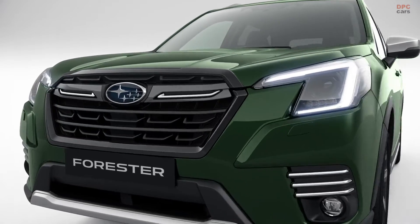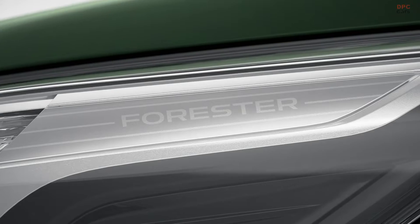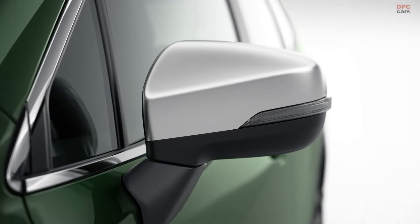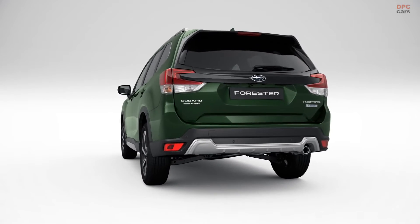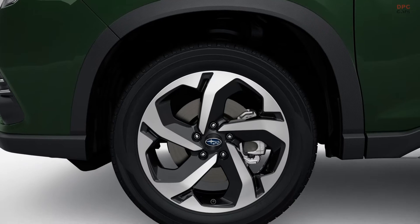Key highlights include an updated front end with changes to the grille, headlights and foglight covers, and a new gesture control function for drivers to change the temperature of their car through hand movements. Three specification levels make up the Subaru E-Boxer range: LiSight, SportiSight and range-topping SiSight.